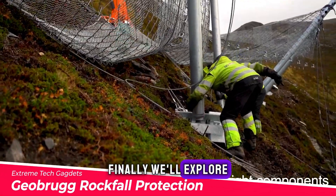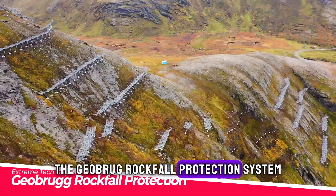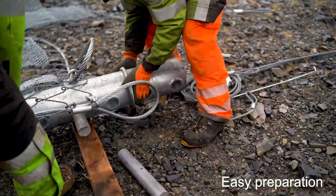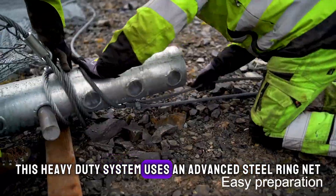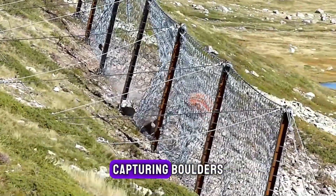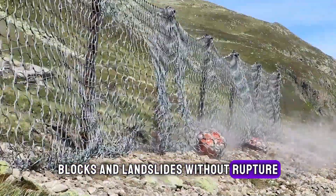Finally, we'll explore the Geobrug Rockfall Protection System, which safeguards structures against hazardous falling rock and debris. This heavy-duty system uses an advanced steel ring net design that flexes on impact, capturing boulders, blocks and landslides without rupture.